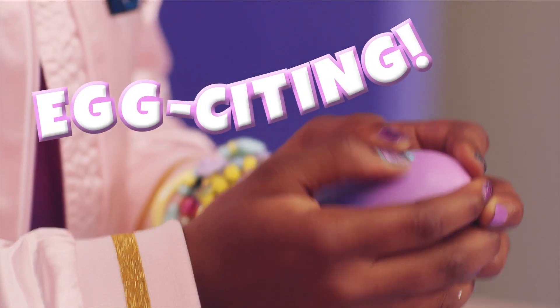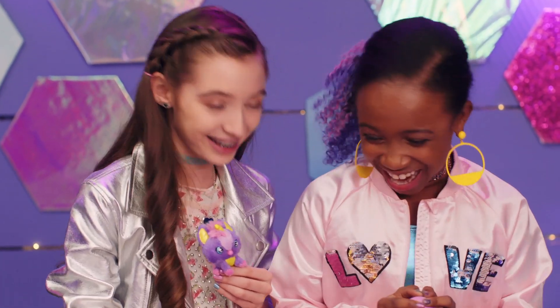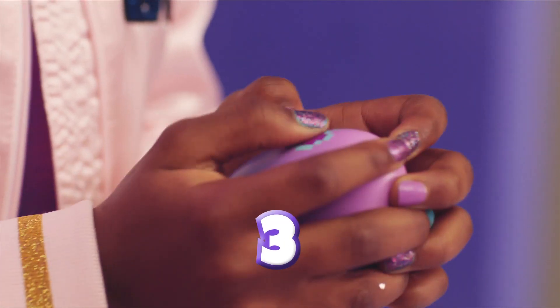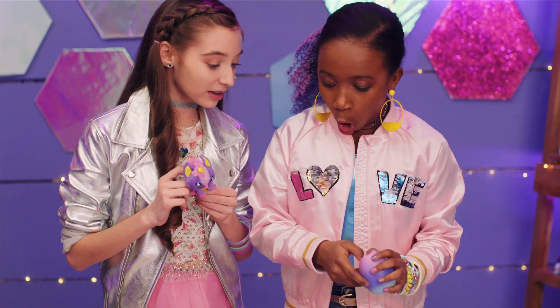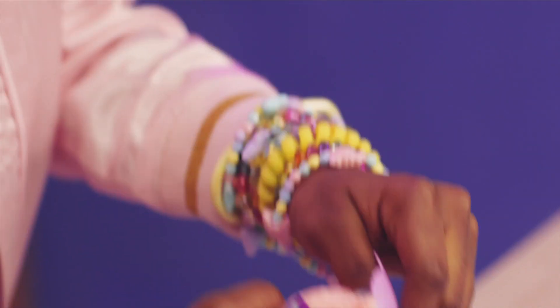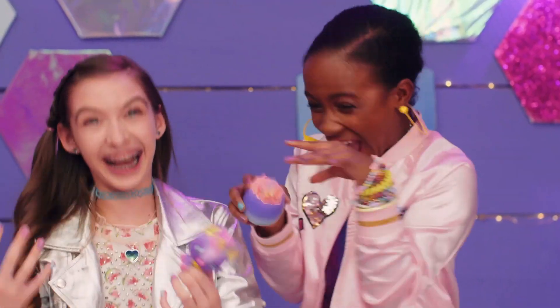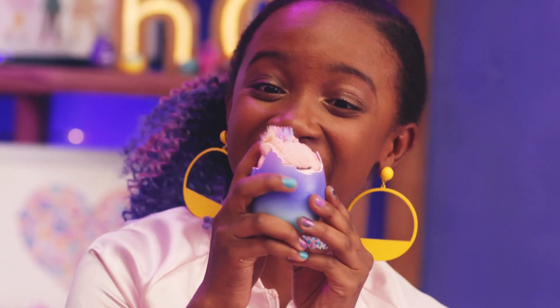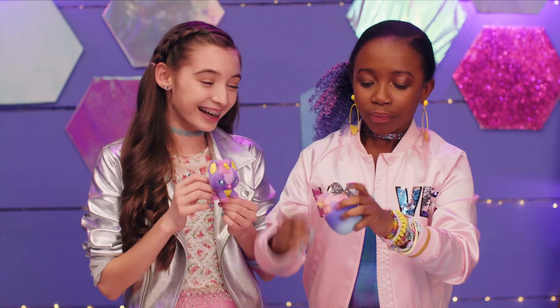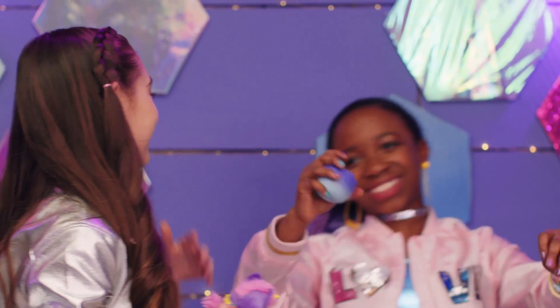I'm ready to hatch! This is so exciting! Who are you going to hatch? Hopefully a rainbow rare — probably not though, that would be so cute! Ready? Three, two, one, hatch! Who is it? So far they're looking pink. I think it's a rainbow rare! It's a rainbow — I see rainbow hair! Oh, O-M-H! You just literally saw it and we just went bananas!